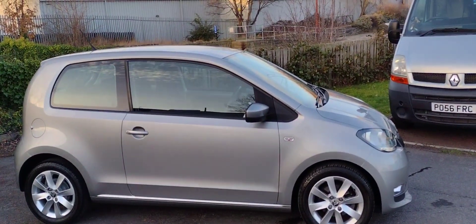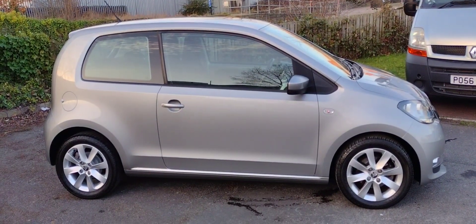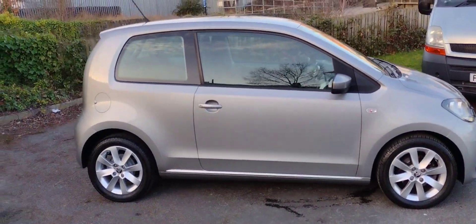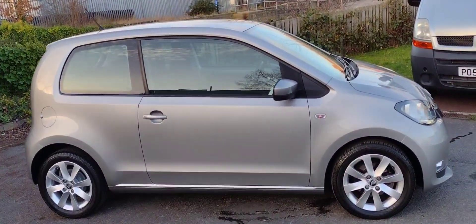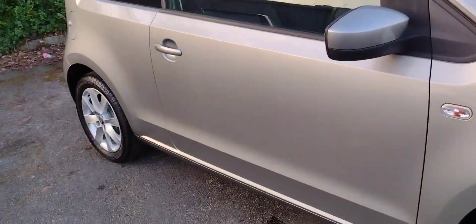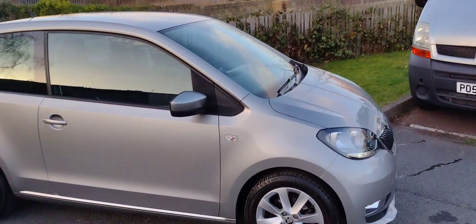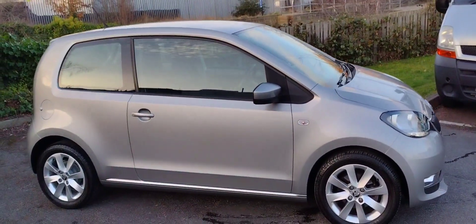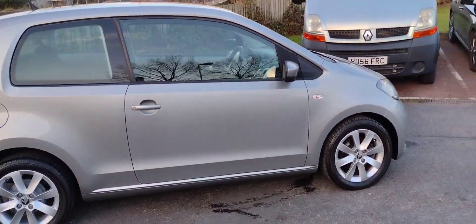This is a three-door as you can see. It's got the 999cc MPI engine with 75 brake horsepower and it is a fantastic looking car. We'll start off with the 15-inch steel wheels — very well looked after, not a mark on them and plenty of tread left on the tyres. It's in this lovely silver, which has been discontinued now unfortunately, but it is a very nice silver.